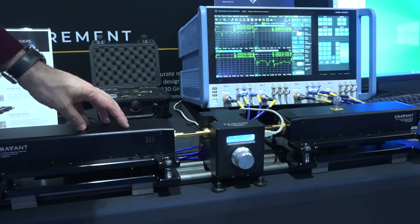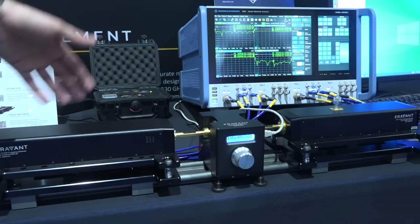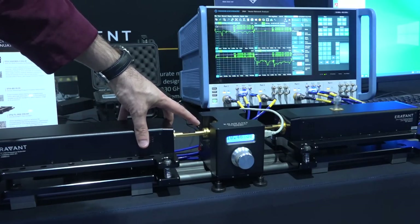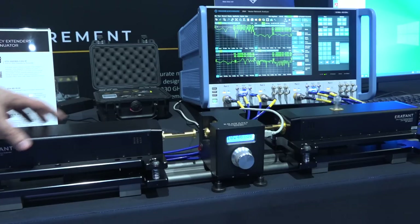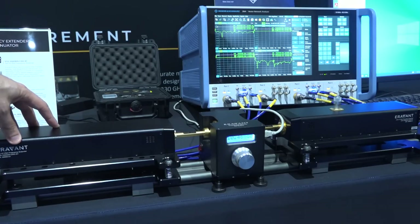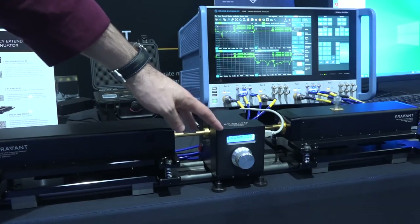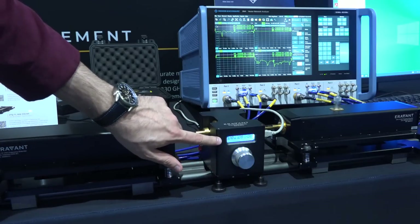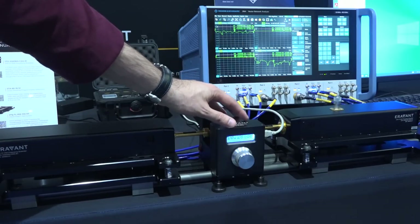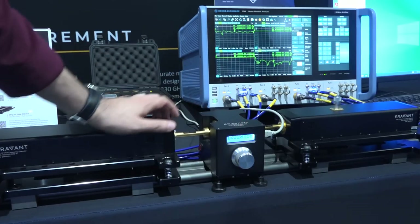Here at the Eravant (formerly Elva-1) booth, we have a WR10 frequency extender setup connected to the Rohde & Schwarz ZNA. These extenders use the classic technique of having the LO/IF come from the network analyzer for up- and down-conversion. We also have waveguide interfaces that suppress modes, meaning that even with a minor misalignment between them you won't get a huge difference in the response. In the middle we have a programmable attenuator adjustable with the front knob, with a display showing the attenuation. It's also motorized via an encoder in the back that can be controlled from a computer.